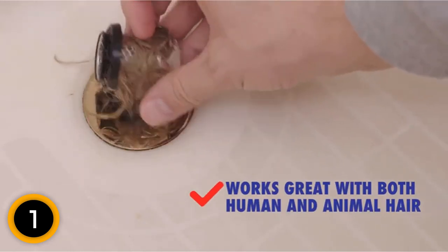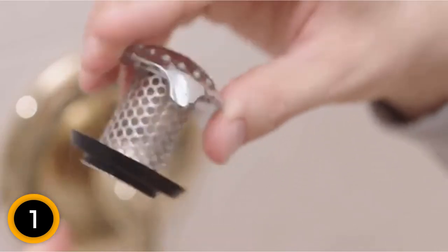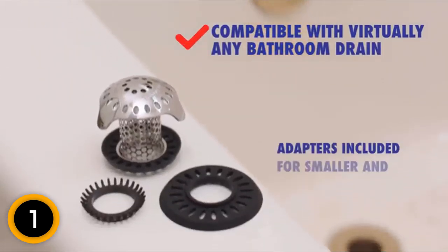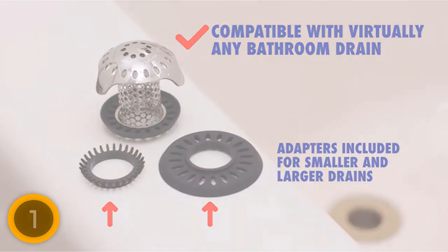It can work well with all standard tub drains. The design is such that it does not stop the water flow. There is no need to spend money on a plumber visit, because this drain protector saves your time and effort. Any type of debris and hair gets collected inside, so there is no bad effect on water flow.